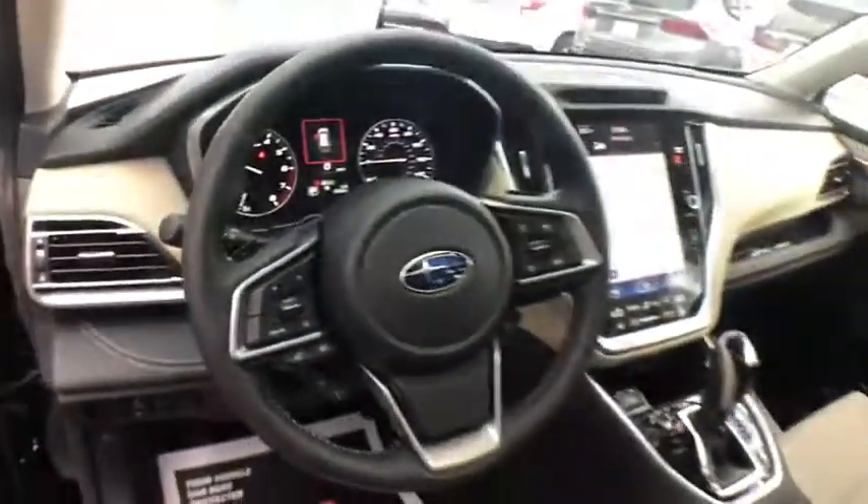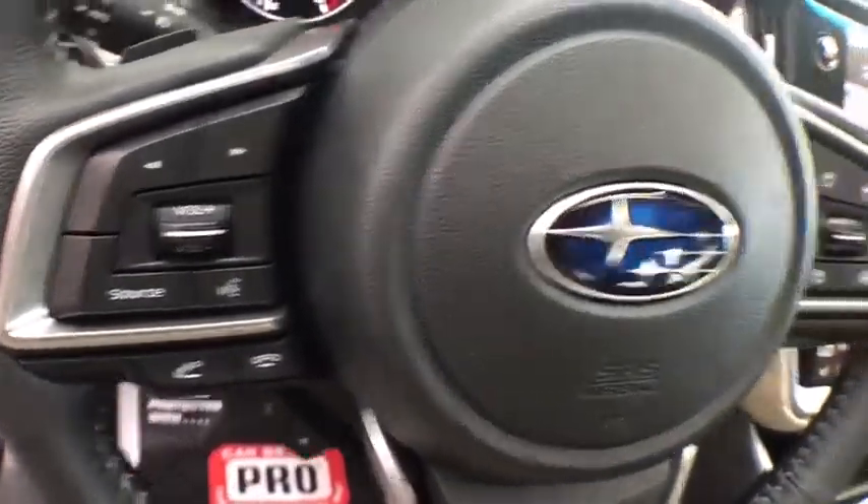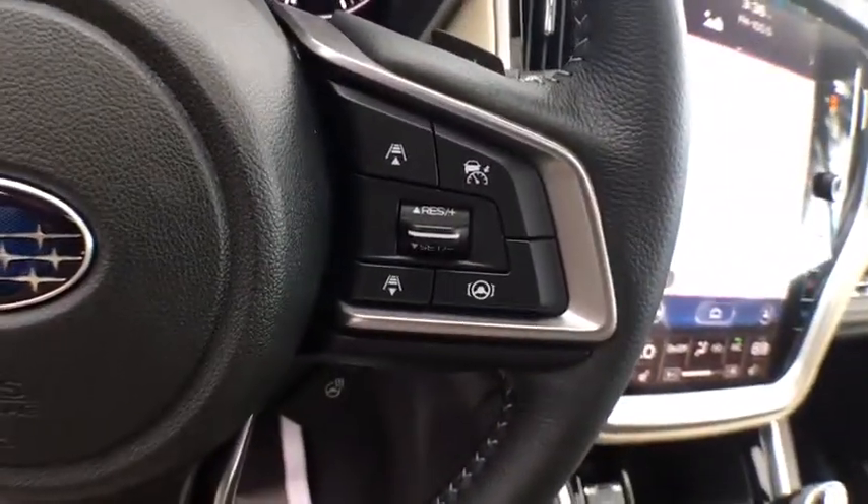Moonroof, leather-wrapped steering wheel, Bluetooth, power steering, cruise control, center armrest, premium sound, side airbag, security system, power windows, clock, power door locks.